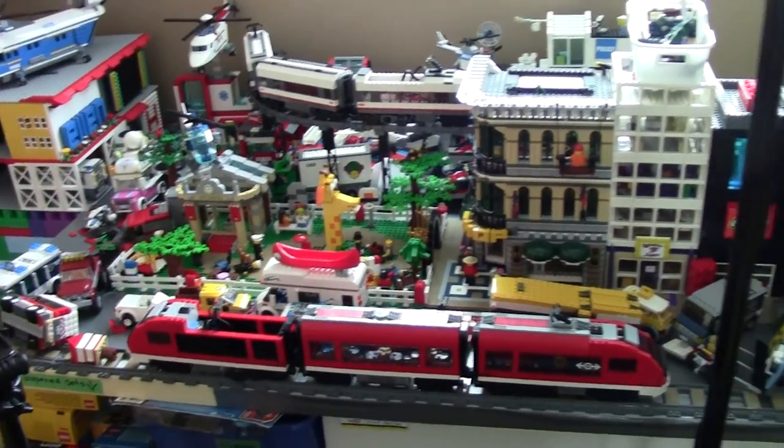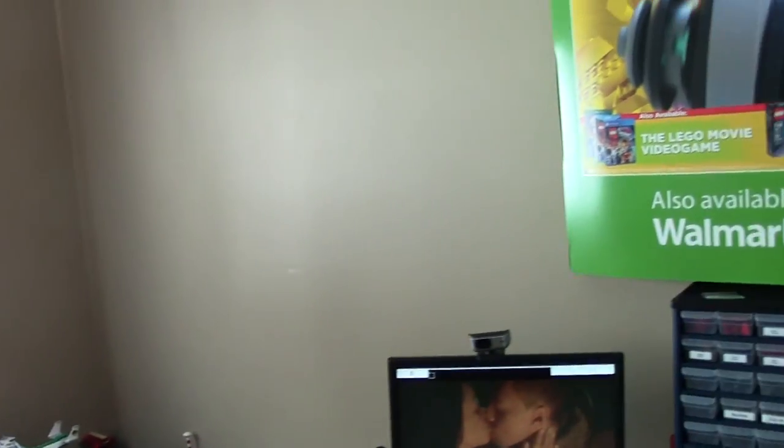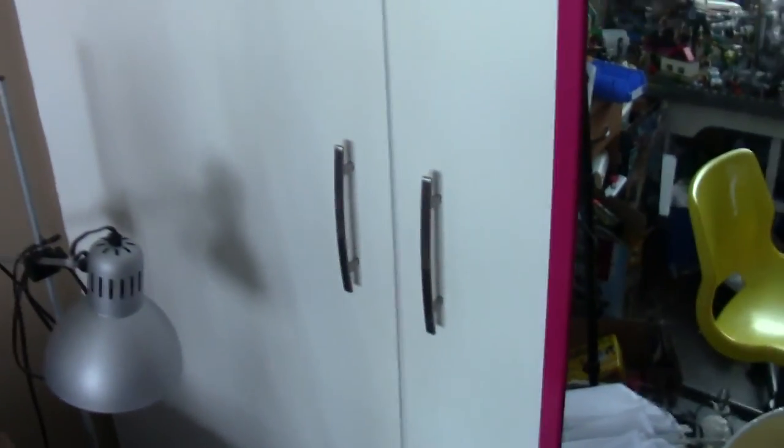Right now you're looking at the city and it all looks pretty much the same, but when you take a look at the rest of the room, you realize how different everything is. All the shelves have been completely cleared off. My studio here has even been cleared off — it's just completely different looking.